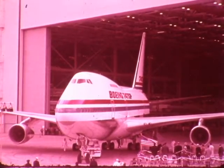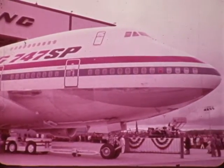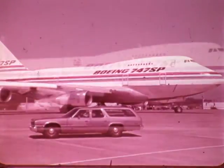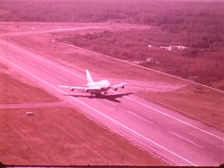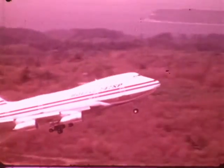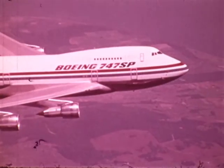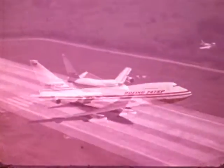Production of the 747 SP has been on schedule at every program milestone. Rollout in May of 1975 was followed on July 4th by first flight, which started the flight test program. During first flight, the test program was initiated with stalls, flap testing, and cycling of the landing gear. All told, three hours and 15 minutes of tests were conducted on the first flight.